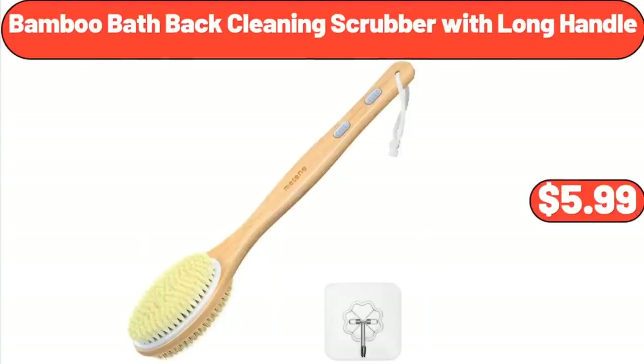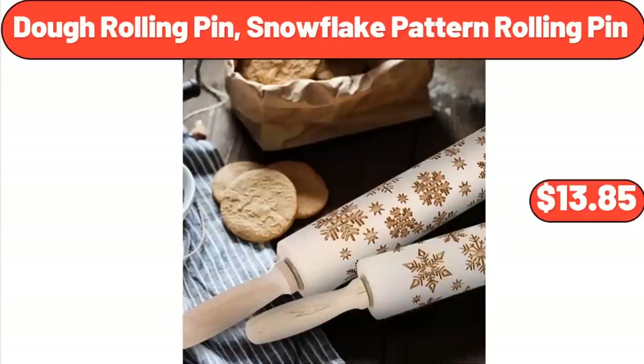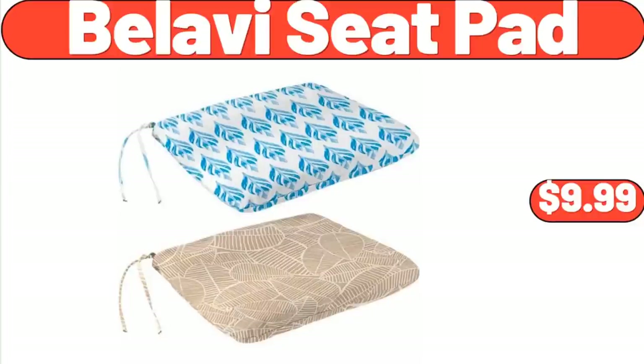Bamboo Bath Back Cleaning Scrubber with Long Handle, $5.99. Dough Rolling Pin, Snowflake Pattern Rolling Pin, $13.85. Bellavi Seat Pad, $9.99.